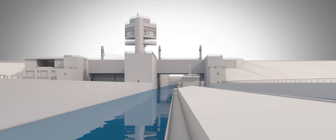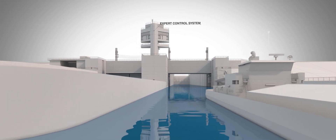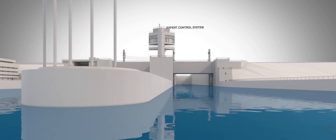In addition, the upgrade will include the fabrication and installation of an expert control system for the lock's operation, which will track vessels and systematically monitor the current and water level of the navigational and hydroelectric operations.